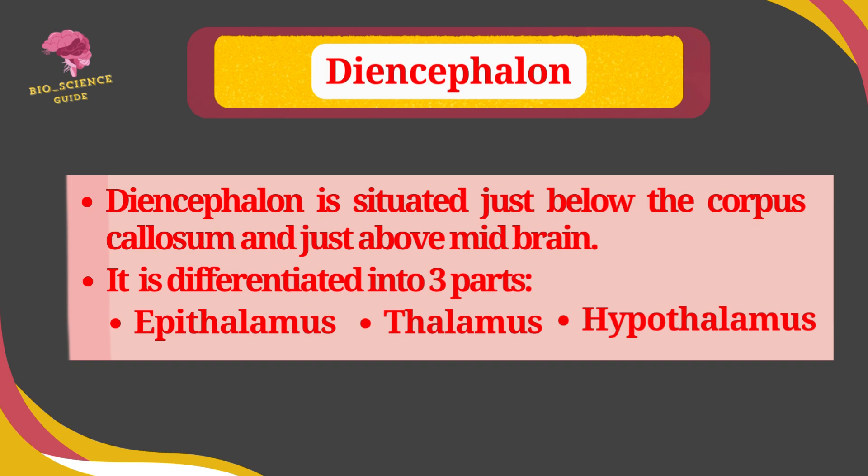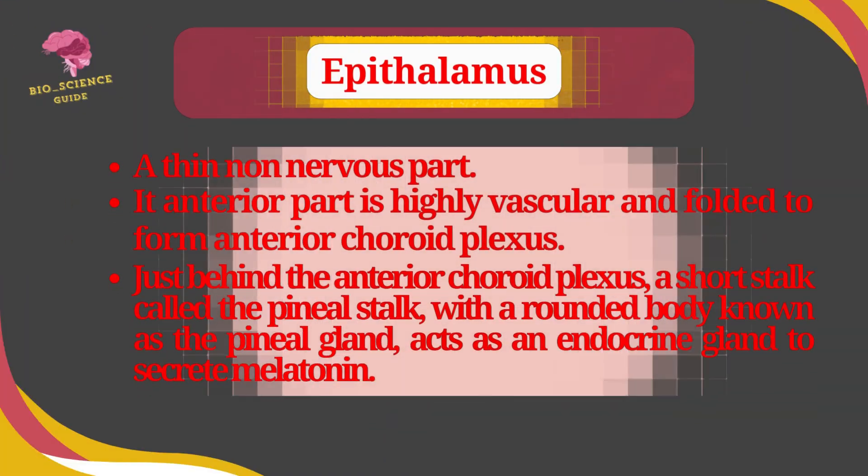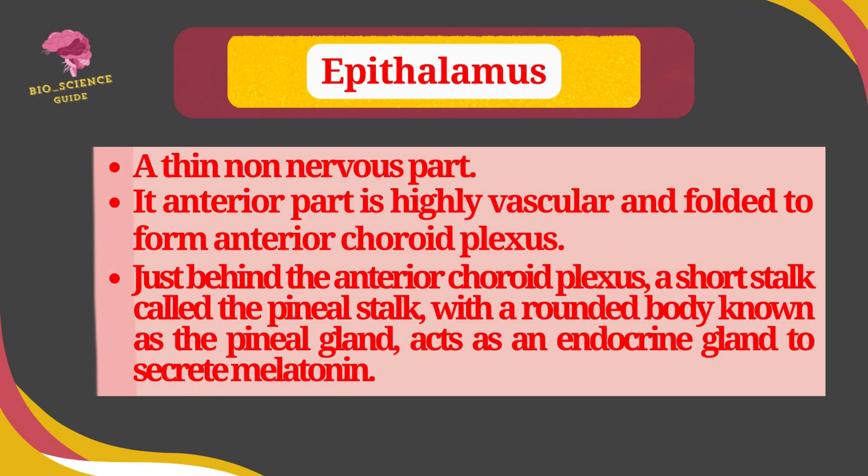The diencephalon is situated just below the corpus callosum and just above the midbrain. It is differentiated into three parts: epithalamus, thalamus, and hypothalamus. The epithalamus is a thin, non-nervous part. Its anterior part is highly vascular and folded to form the anterior choroid plexus. Just behind it is a short pineal stalk with a rounded body called the pineal body, which acts as an endocrine gland to secrete melatonin.